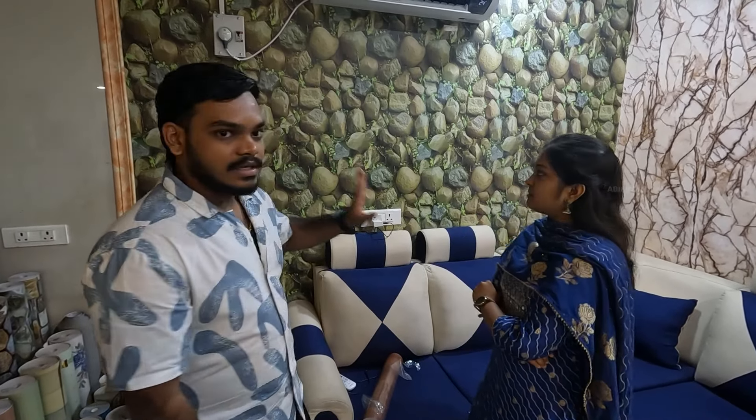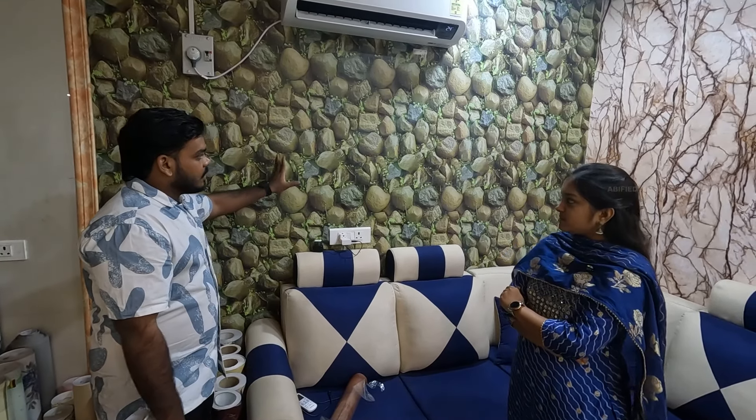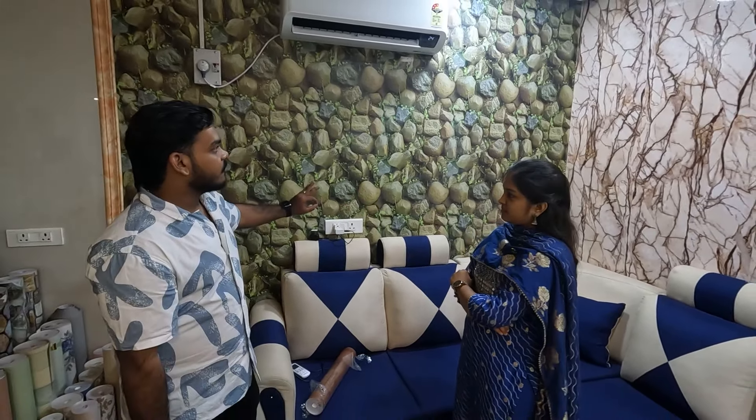If you want to check the back, you can stick it. It's a 3D pattern — a stone and stone finish. You can see it — it's a premium finish.